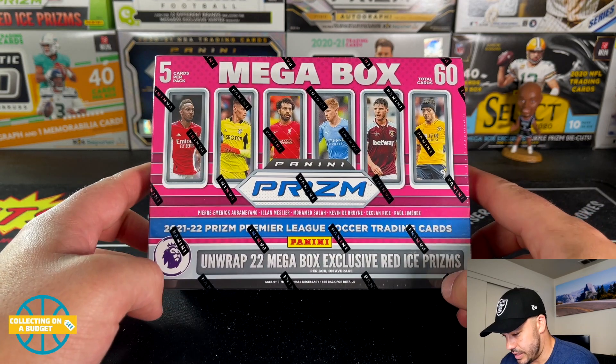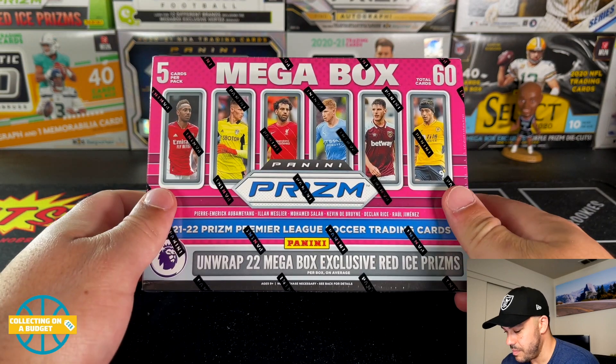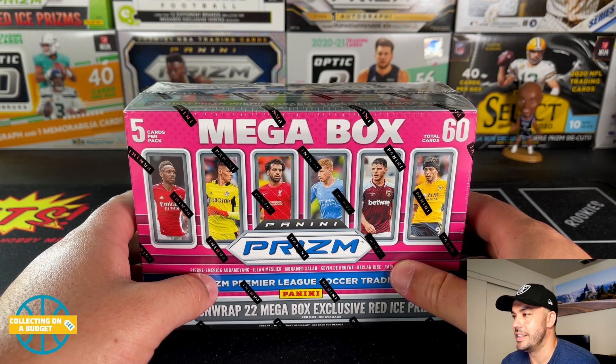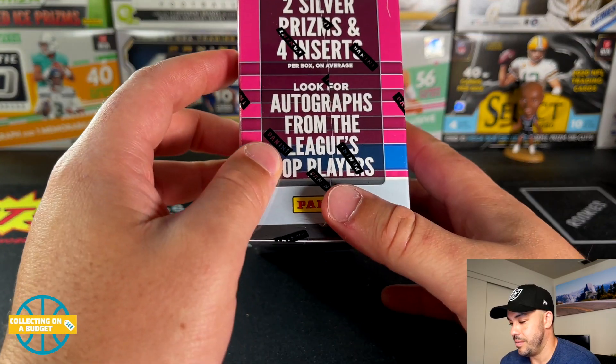There's not a ton of huge cards you can get, but I pulled the red cracked ice Martinelli so I kind of got the best card available. I'm a big fan of soccer cards and I've been really enjoying learning more about soccer. I've been watching the UEFA Nations League, which I didn't even know was a thing — it's been fun.